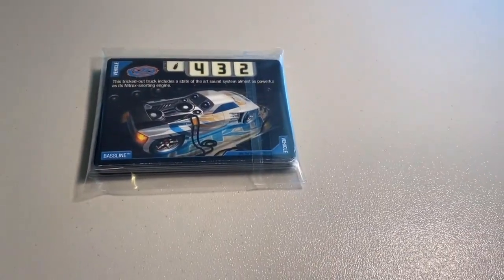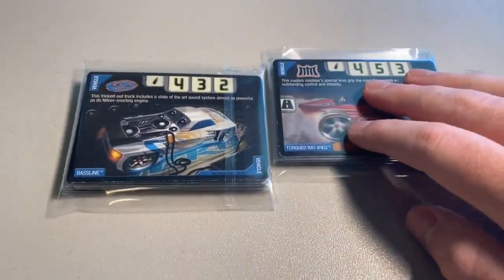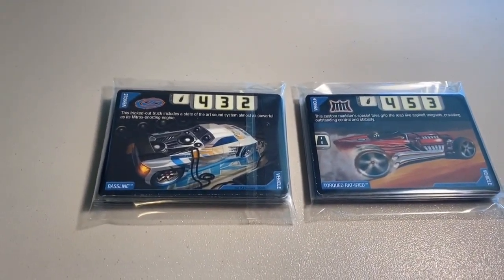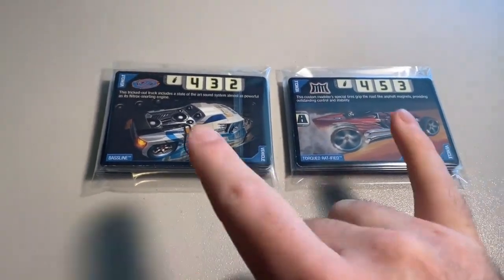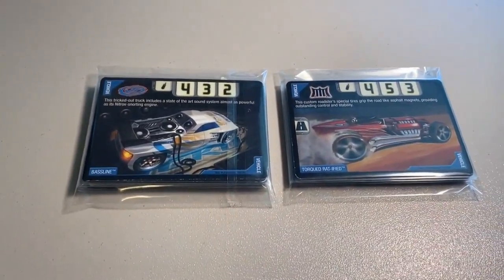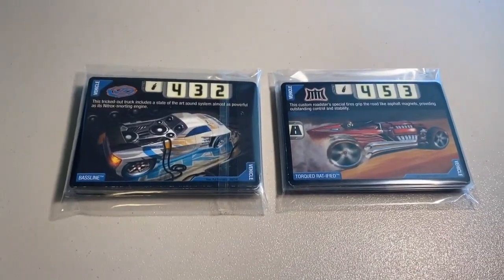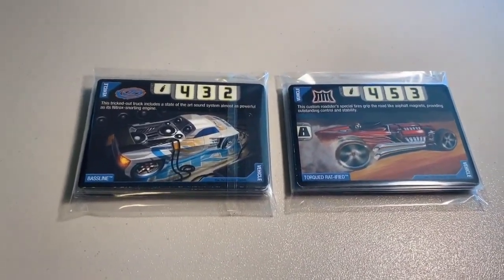Two more lots of 22 heavily played cards — one featured a Baseline, one featured a Torqued Ratified. Grand total was $70 even for the two lots. I officially have my last two lots of plate-condition cards up on my eBay page — one has 19 cards, the other has about 34 cards. That is it for the plate-condition cards; after that it's all near-mint.